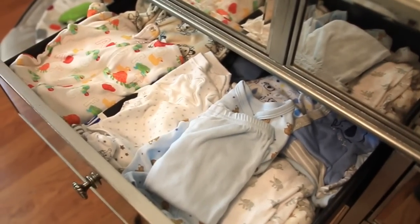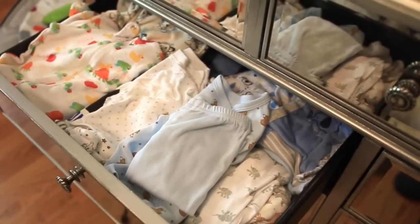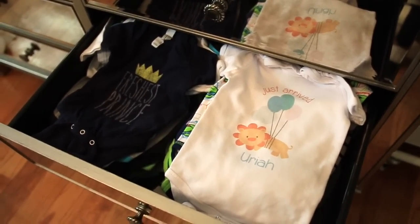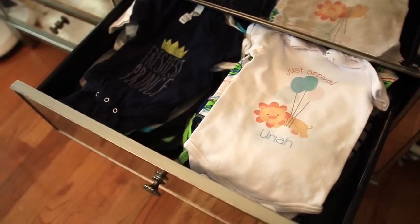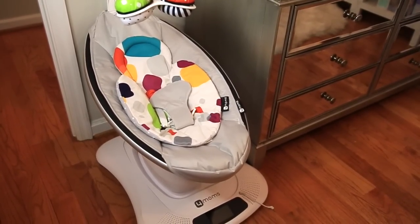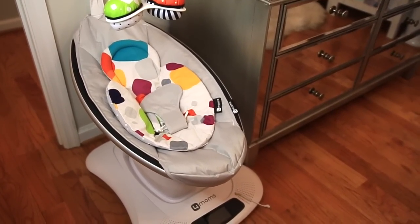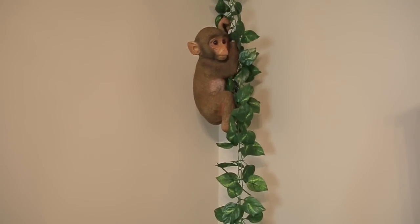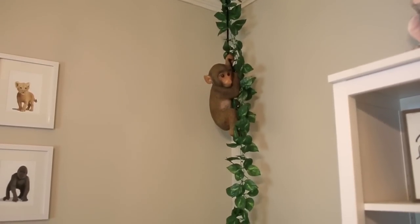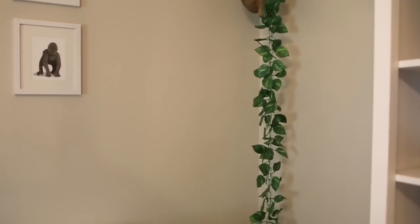Inside the dresser we have his little PJs and pretty much his everyday essentials — the things I feel like I'll reach for the most. I've washed everything and separated it by sizes. Right beside the dresser we have his bouncer, which is the 4moms MamaRoo. And to add to the jungle theme, we have this cute little monkey hanging from a vine — I ordered this from Amazon and thought it would be a cute little touch.